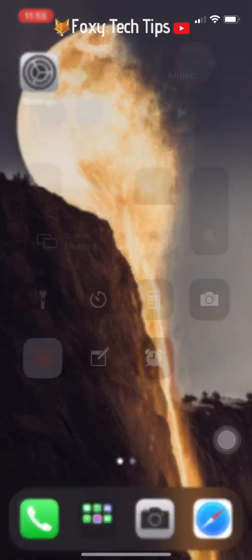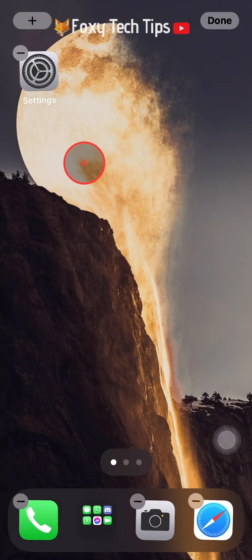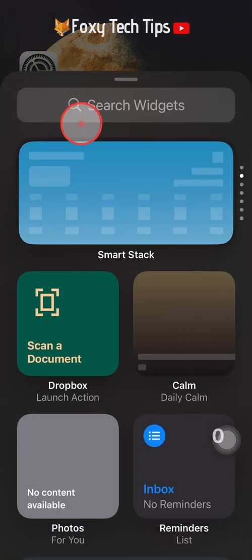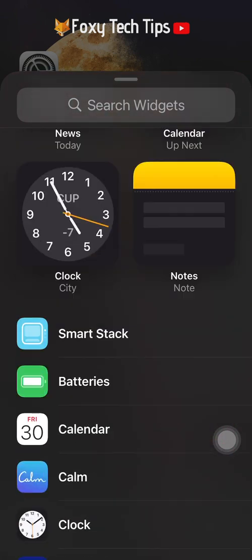The second way is by adding a battery widget to your home screen. To do that, hold down on an empty part of the homepage until everything wiggles. Then tap the plus icon at the top left of the screen, scroll down and select batteries.